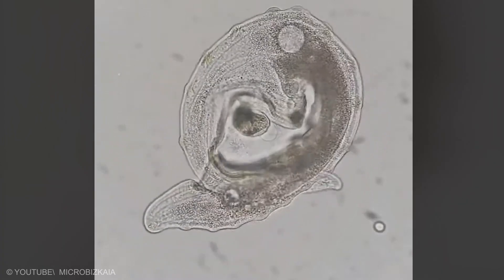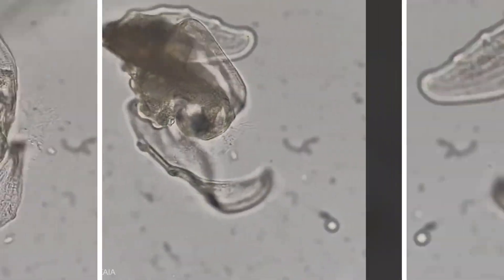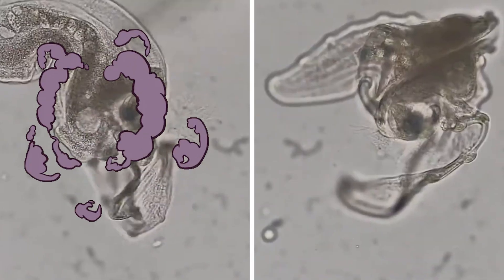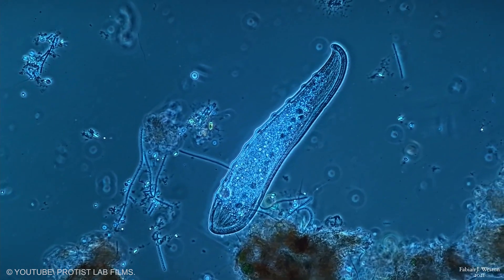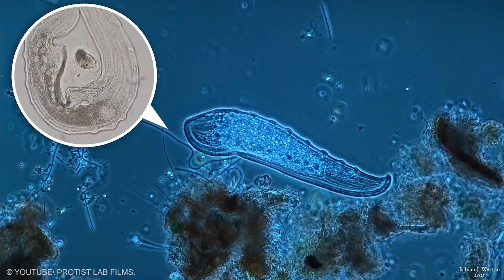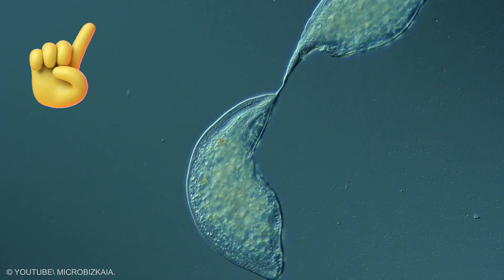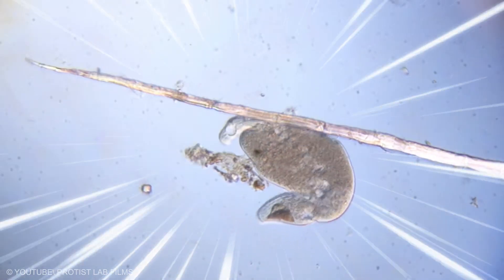It bends and twists that shape to wrap around prey, turning its own body into a trap. Sometimes it folds so completely that the victim vanishes from view inside the curves of the cell. Cilia along its surface keep water moving, bringing fresh particles close, while the flexible edges handle the capture. It is not fast, but its control over shape lets it turn simple contact into a full ambush.